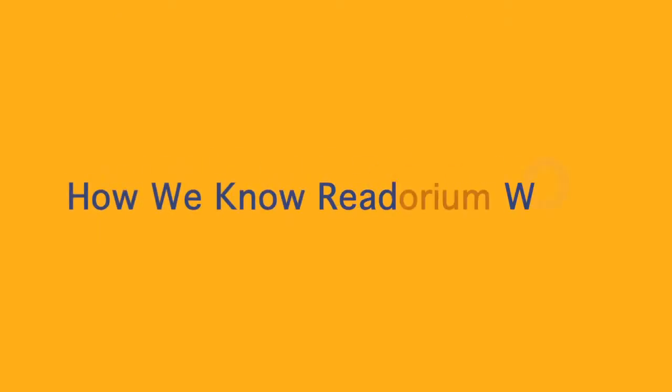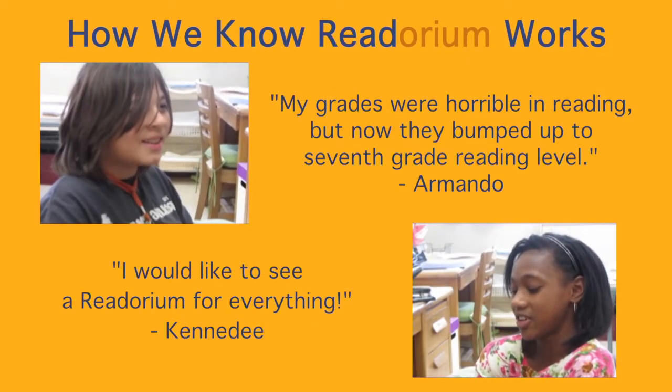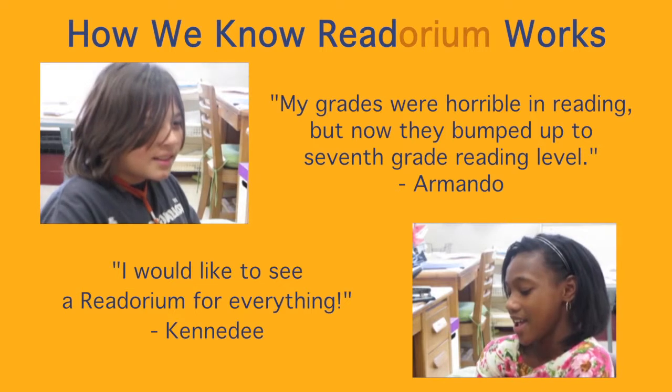Readorium field test results showed considerable promise for helping students understand nonfiction. Students and teachers also responded enthusiastically to the program.